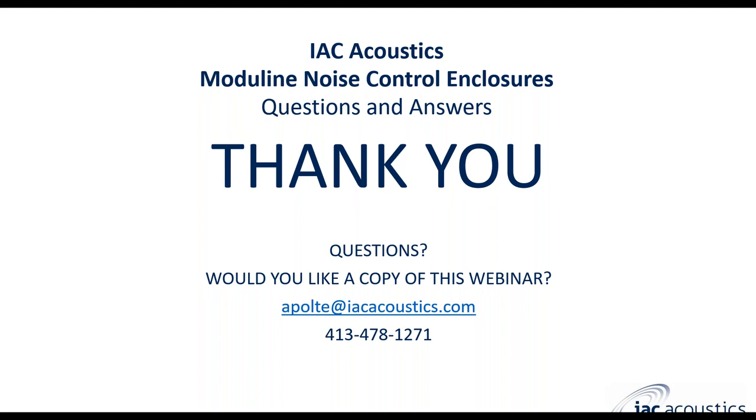Do you have any more questions? If no more questions, I appreciate your time, everyone. Feel free to reach out to me for any follow-up questions or if any additional information is needed. Again, if you'd like to review this webinar, please let me know. Thank you.